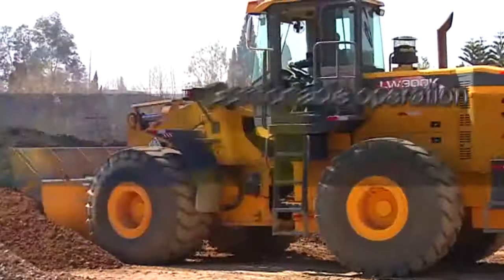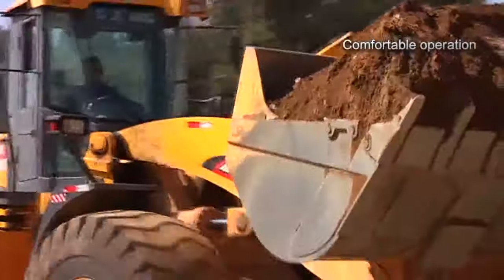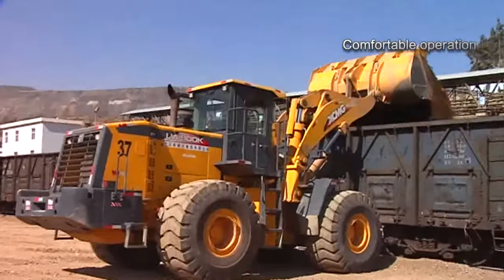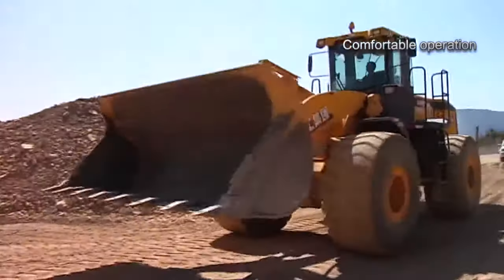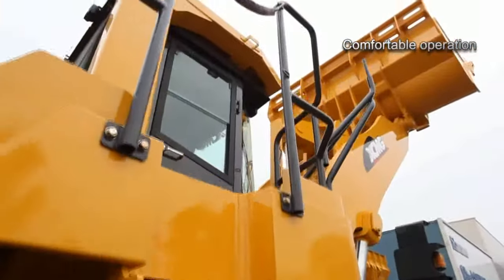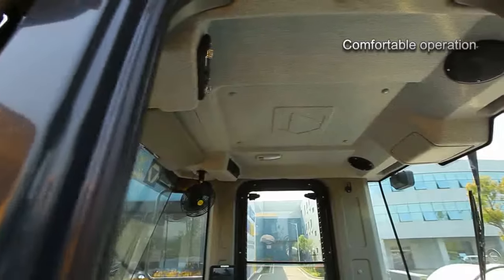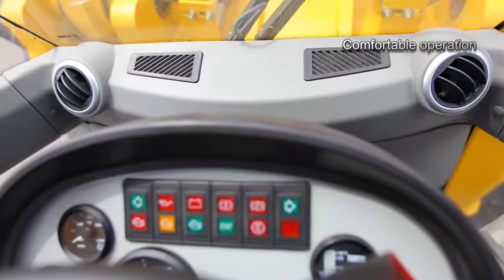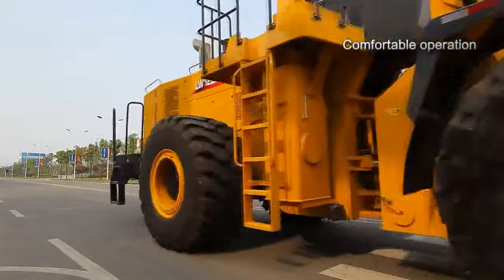Comfortable operation: The working hydraulic system provides the flow needed to various systems correctly via differential pressure compensation, 6-connecting rod linkage, and swing arm suspension technology, improving drive stability and operation comfort. The home-leading luxurious driving cab is spacious with sound sealing performance, low noise, and wide view. All products are provided with audio devices, air conditioners, and pilot control, making driving and operation easy and comfortable.